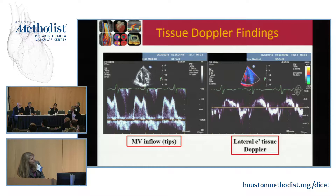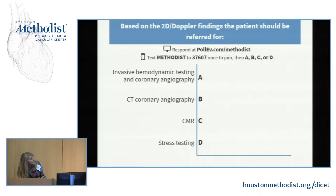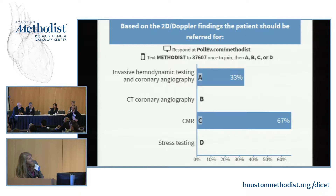Tissue Doppler on the lateral corner shows that relaxation is really impaired and that he has elevated filling pressures looking at the E-velocity at the tips. So the question is: based on his 2D echo Doppler findings, what should the patient be referred for next? Should he undergo invasive hemodynamic testing and coronary angiography, CT angiography, cardiac MRI, or functional stress testing? He had recent onset of dyspnea on exertion and positional lightheadedness for the last two months.